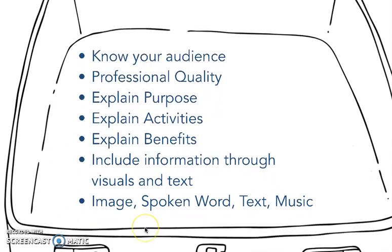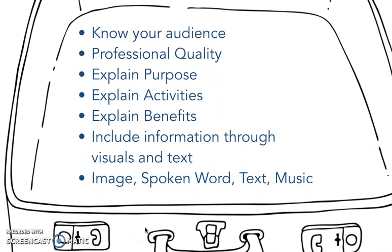So things to remember for the infomercial: know your audience. Make sure there is a professional quality to your video. Explain the purpose of a reading suitcase. Explain the activities. Explain the benefits — why are we doing this? The parents want to know, and if you give them good benefits, saying this is why we're doing this, they will get on board easier. Include information through visuals and text — I want to see both of those. I should have images on this video, spoken word, text, and background music. This needs to be really well produced.